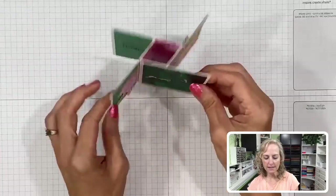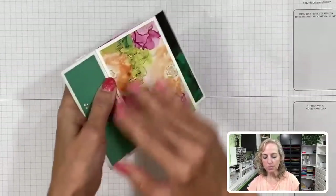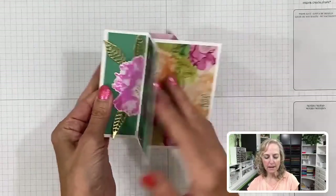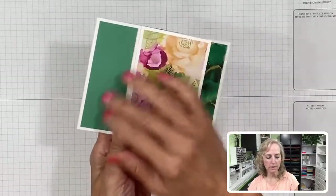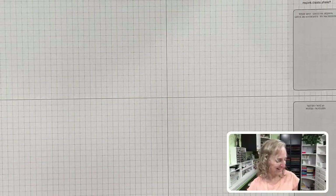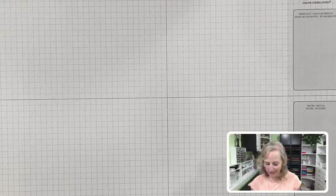For your card you'll need some panel pieces. I've got four different sides, so I need four large panels in the designer paper, and then four smaller panels in Just Jade cardstock with that green color.